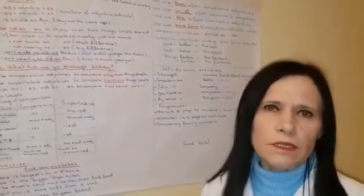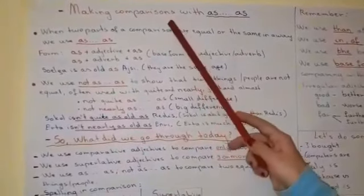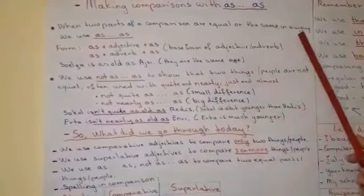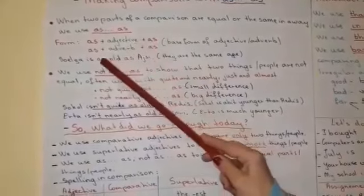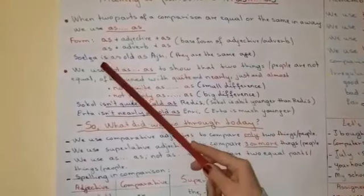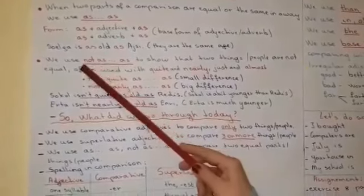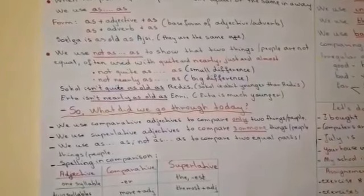And now we have to go on to using AS...AS. So when do we use the comparative AS...AS? When two parts of a comparison are equal or the same in some way, we use the construction AS...AS. Its form is AS plus an adjective and then AS again, or AS plus an adverb and then AS again. In this construction, the base form of the adjective or the adverb is always used. For example, Soelga is as old as I say — it means that they are the same age. We use not AS...AS to show that two things or people are not equal, and they are often used with...